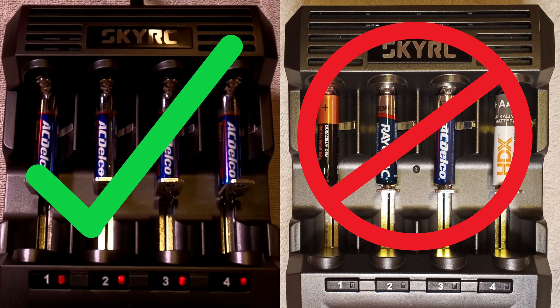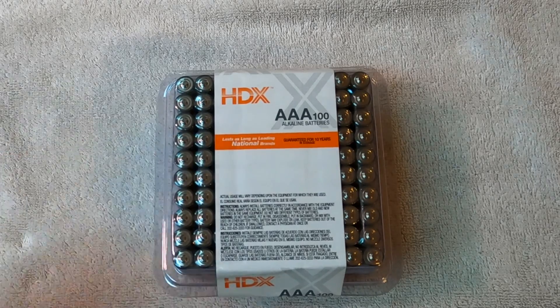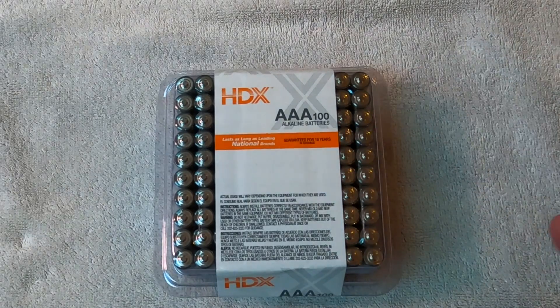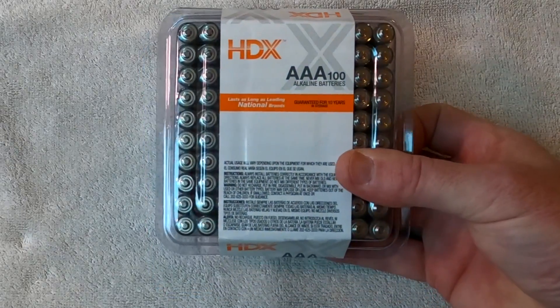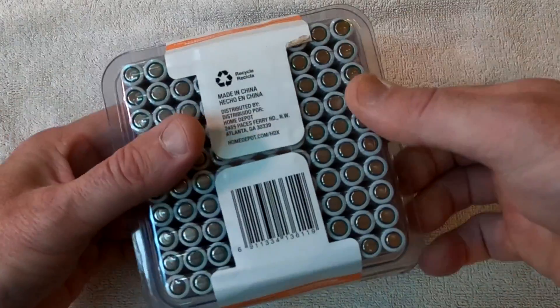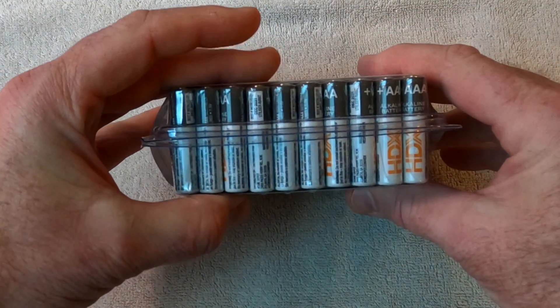Now that you're an expert on telling the difference between a good test and a bad test, I'll announce the winner and explain why in some detail. HDX batteries were the best performers of this test, beating ACDelco and Rayovac. Many batteries died to bring us this information. HDX batteries have the lowest cost per battery — when the best performing battery is also the cheapest, it's a no-brainer. HDX batteries rock!